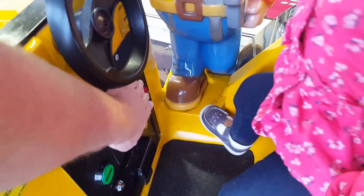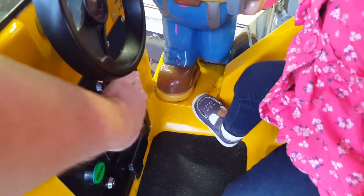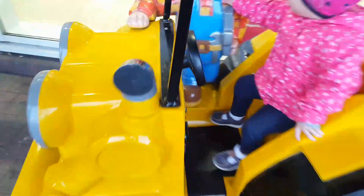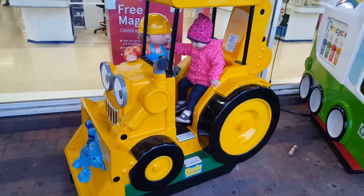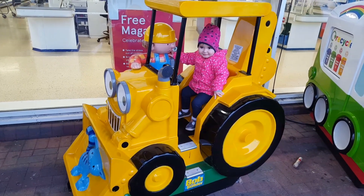Mama, mama, mama. Can we fix it? Yes, we can. Do it, mama! I have so much fun.